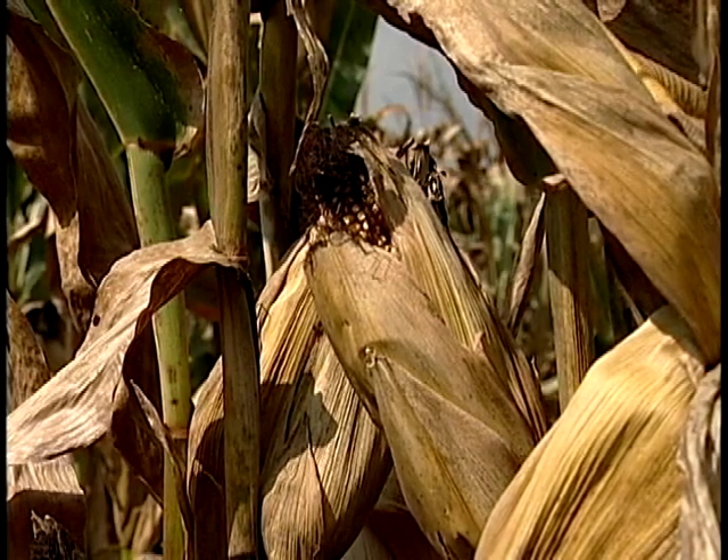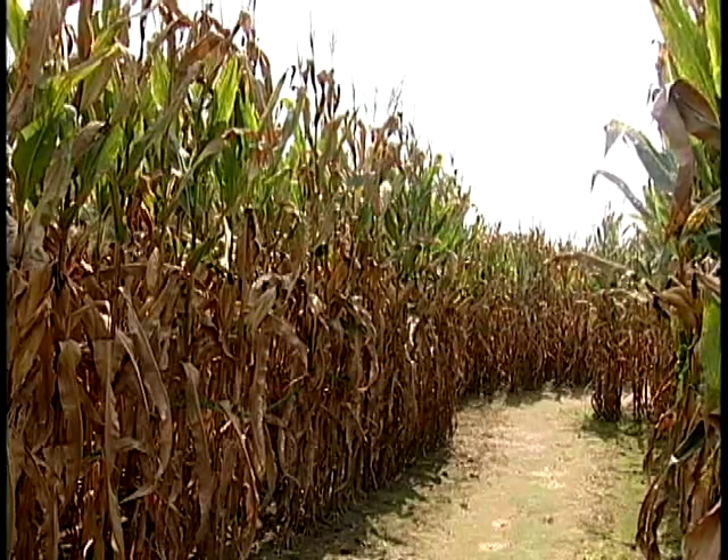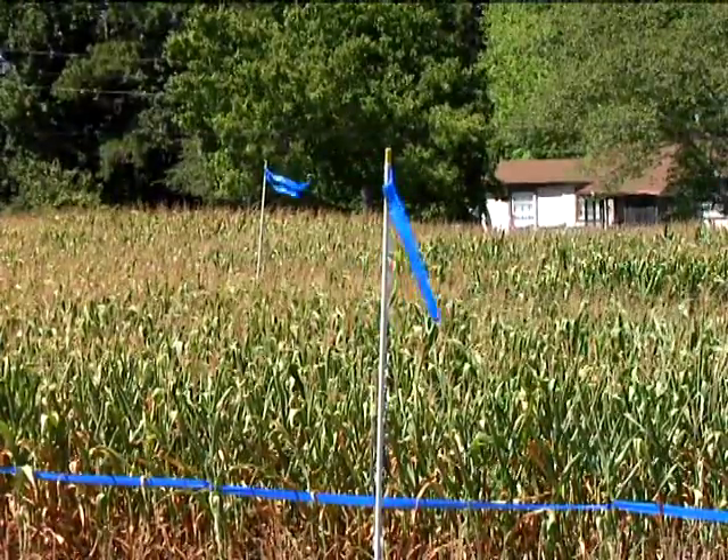Like many other corn maze attractions throughout the state, Green Hand Farm Park Corn Maze will include a hayride and Hay Castle when it opens in October. Reporting in Gloucester County, I'm Sherry McKinney.